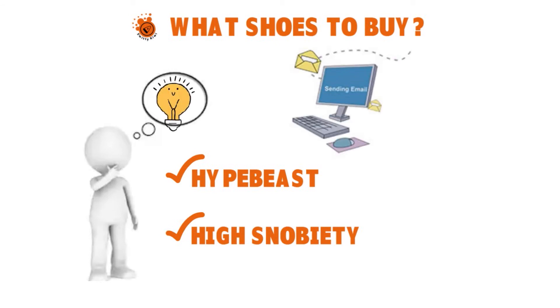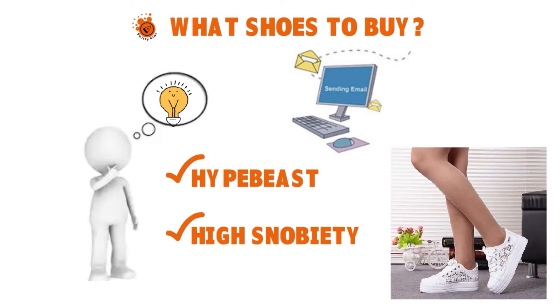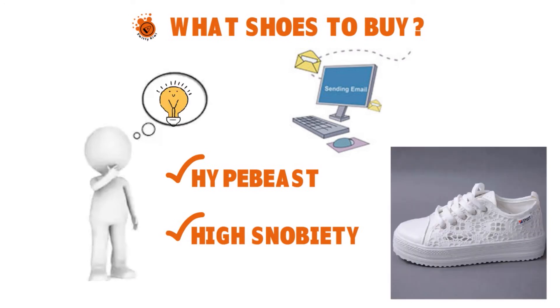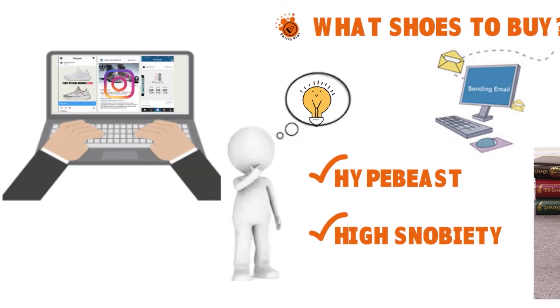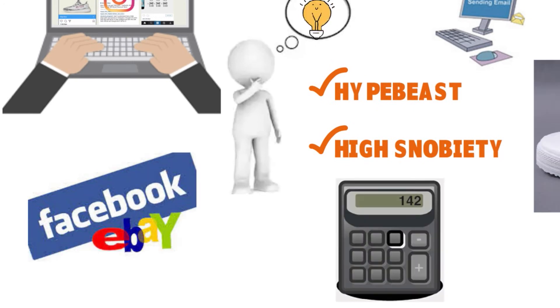To get an idea of what is hot in streetwear, follow sneaker and fashion publishers like Hype Beast or High Snobiety. Immerse yourself in your local sneaker communities by attending a sneaker convention and getting an idea of what people are wearing and talking about. Learn about the Jordan brand, follow Instagram accounts related to sneakers and sneaker news, so you'll automatically be doing research every time you're on Instagram. Combine all of this with checking aftermarket prices on sites like eBay and Facebook groups to calculate your estimated profits.